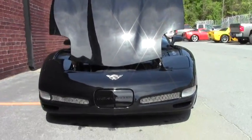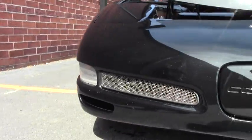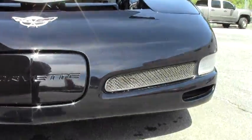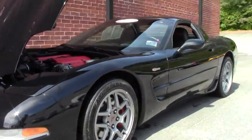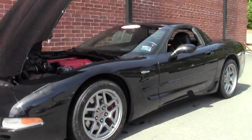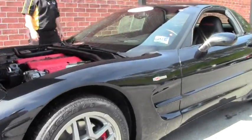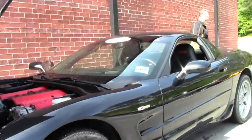It does have some screens in the front, which give it a little bit of a look. I would call the paint on the car good — there are a few blemishes here and there, but I would call it good. Red calipers, black interior, and of course all the Z06s in this generation are a hard top.